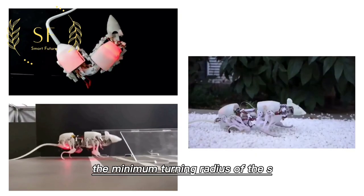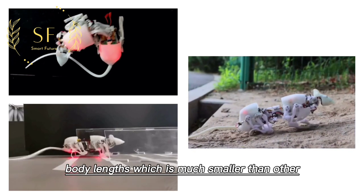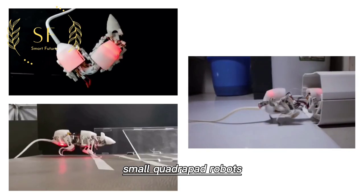The minimum turning radius of the Askuro robot is only 0.48 body lengths, which is much smaller than other small quadruped robots.